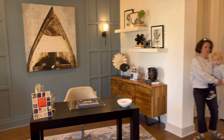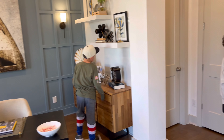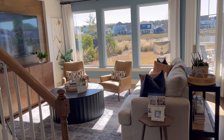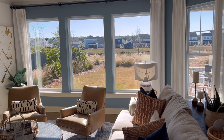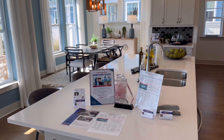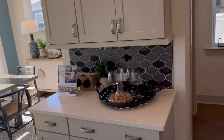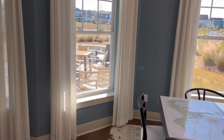As you walk in, there's an office — this could be turned into a bedroom as well. Here is the living room. A lot of windows, a lot of natural light in here. Here's the kitchen. Formal dining area. Nice patio out back.